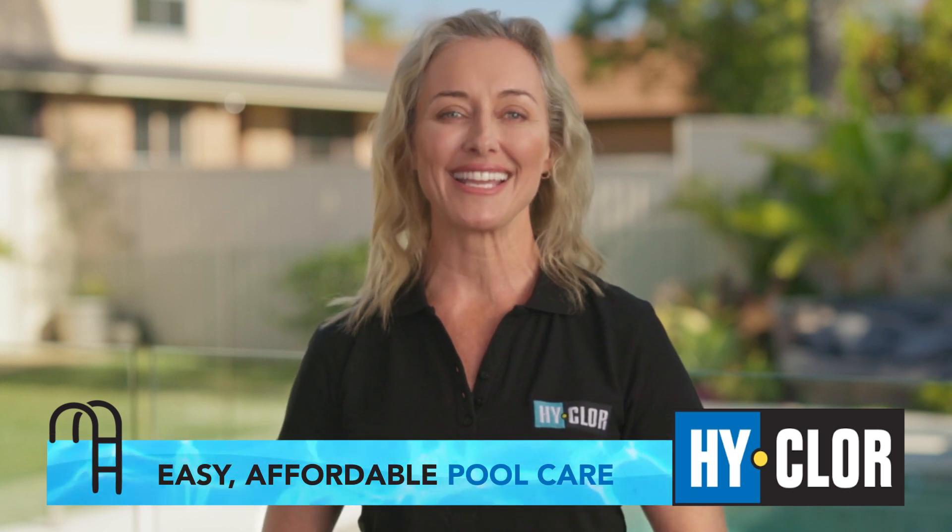Maintaining a pool can be challenging, but it doesn't need to be. Highclaw makes DIY pool care easy and saves you money with a range of free tools and helpful advice.